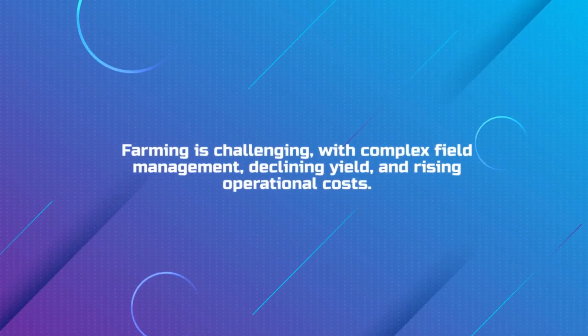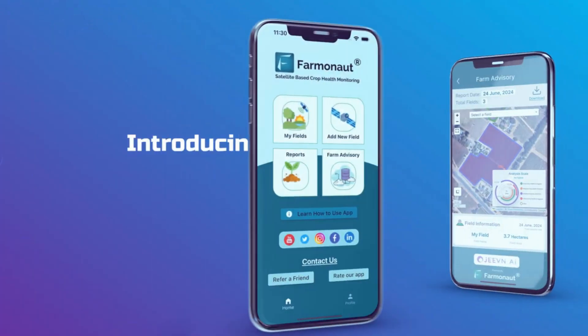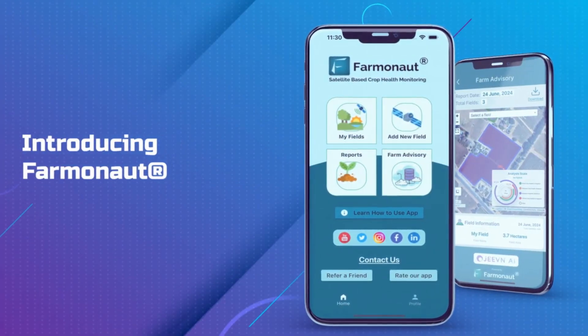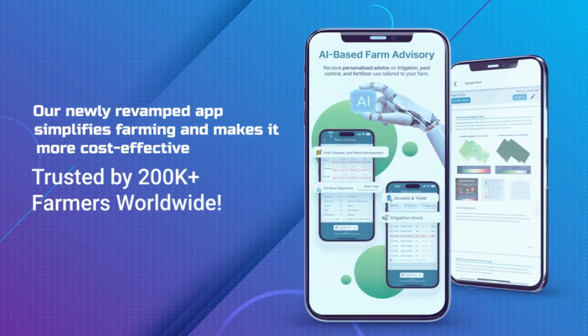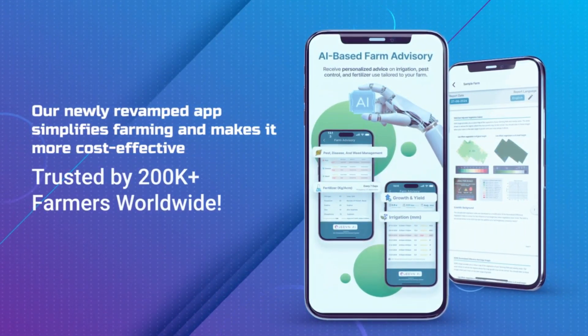Farming is tough with complex management, low yield and high costs. Introducing Farmanort — trusted by over 200,000 farmers worldwide, Farmanort simplifies farming and makes it more cost effective.